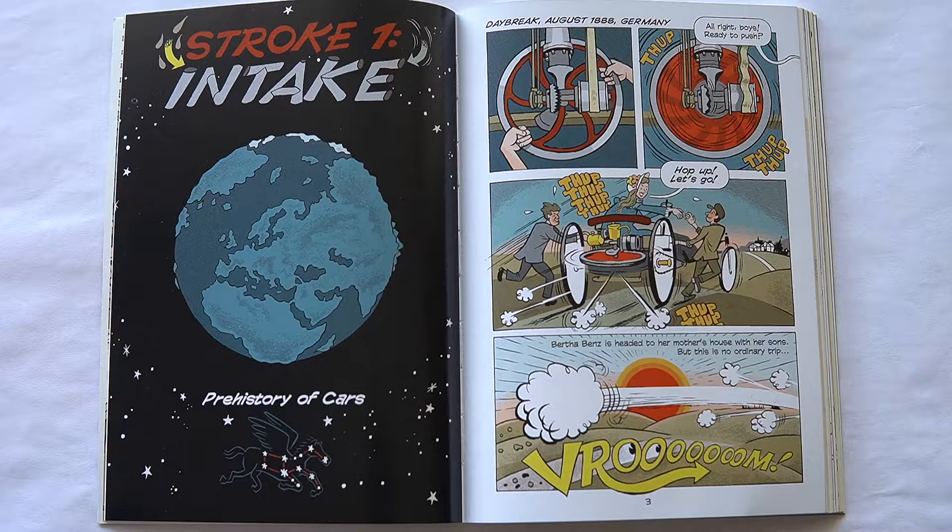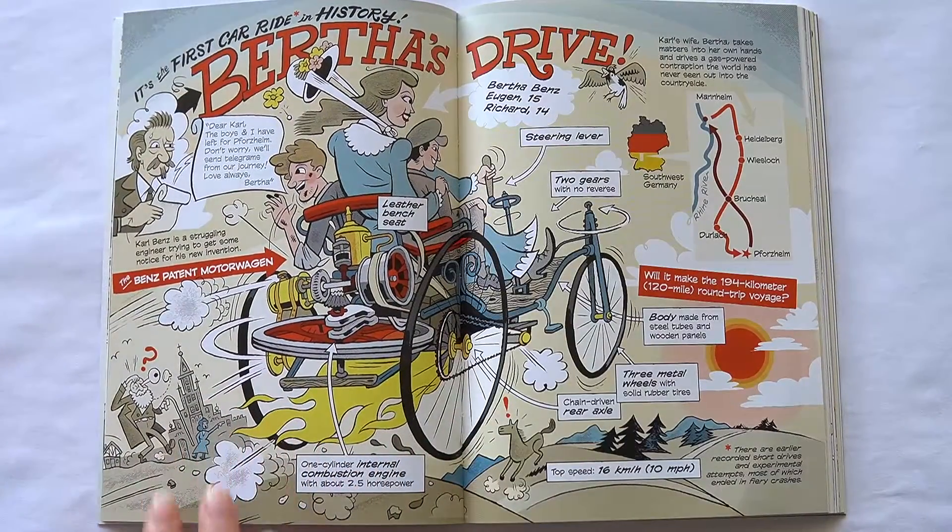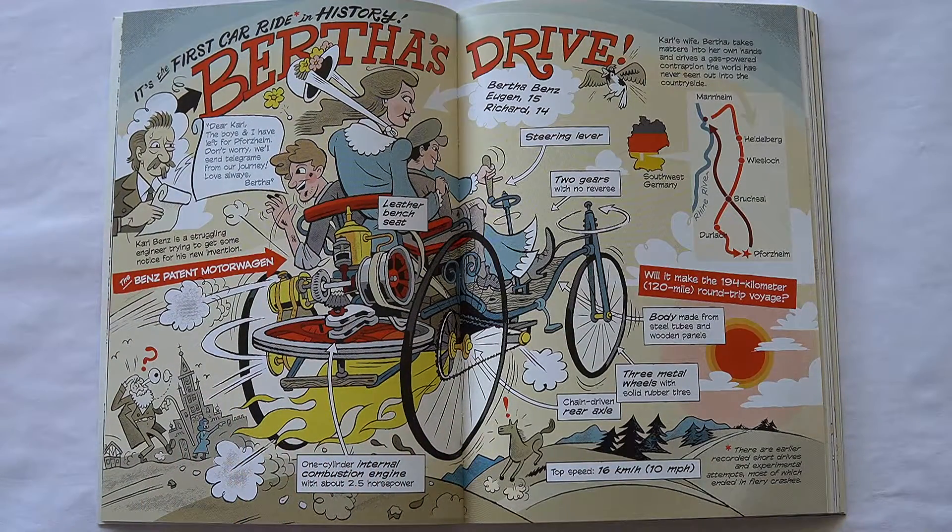Stroke 1: Intake. Prehistory of Cars. Daybreak, August 1888, Germany. All right boys, ready to push? Hop up, let's go. Bertha Benz is headed to her mother's house with her sons, but this is no ordinary trip. It's the first car ride in history — Bertha's Drive.